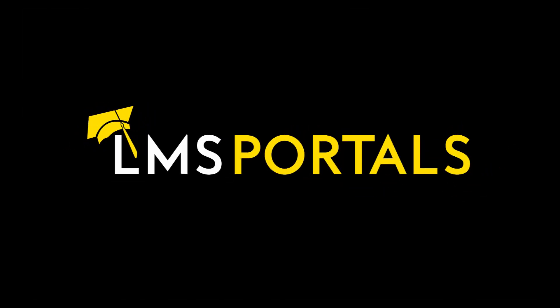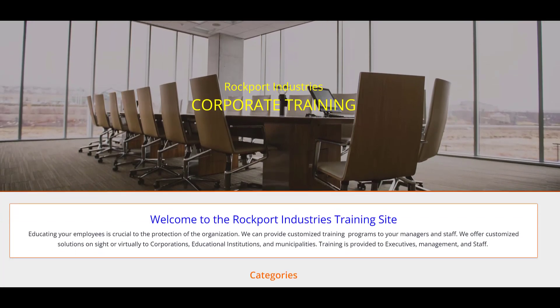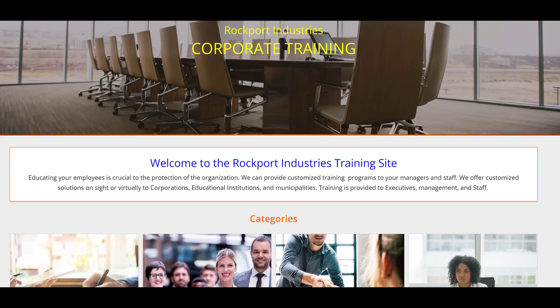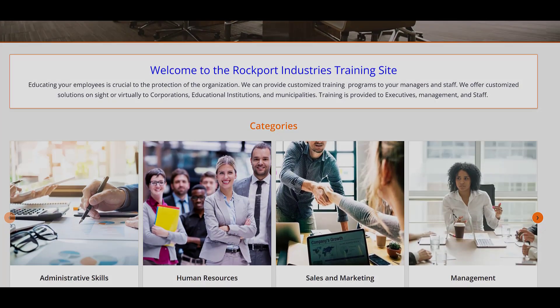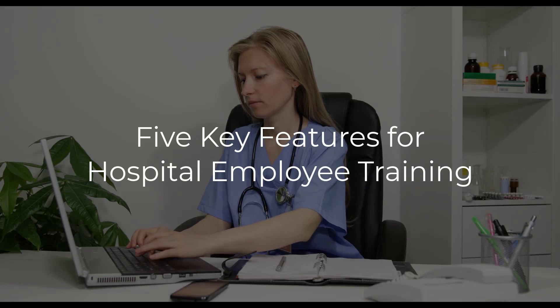At LMS Portals, we provide our clients and partners with a SaaS-based, multi-tenant learning management system that allows you to launch and manage a dedicated training environment — a portal — for each of your unique audiences. Our platform is ideal for hospital employee training programs as it offers several unique features.